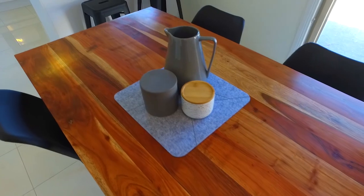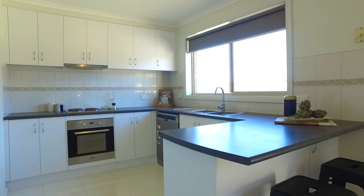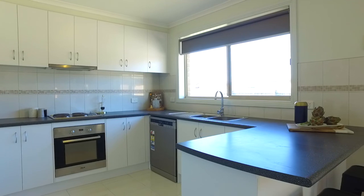This large meals and kitchen area features lots of cupboard space, brand new dishwasher and looks out onto your huge backyard.